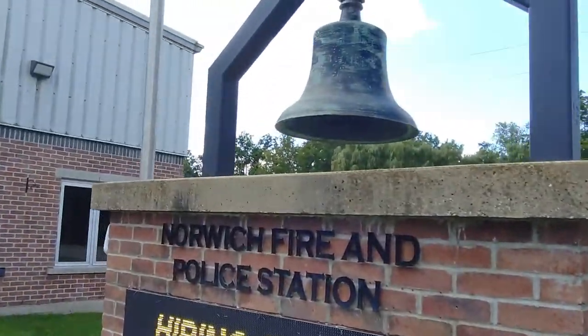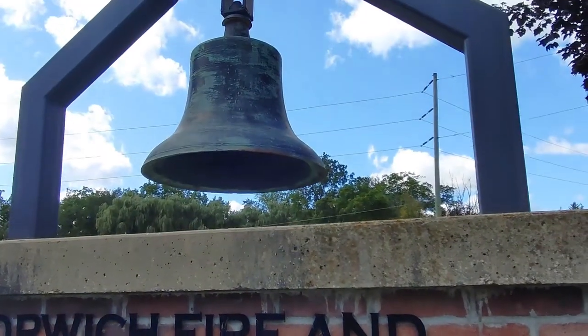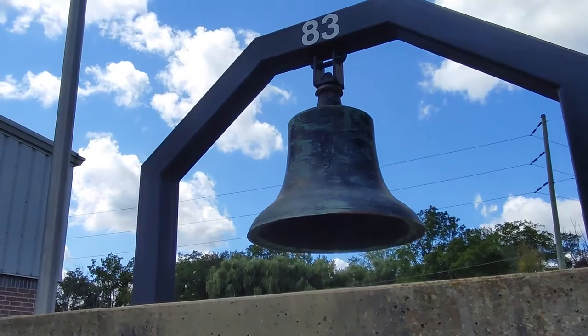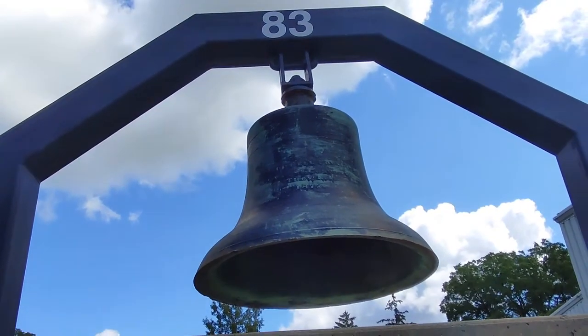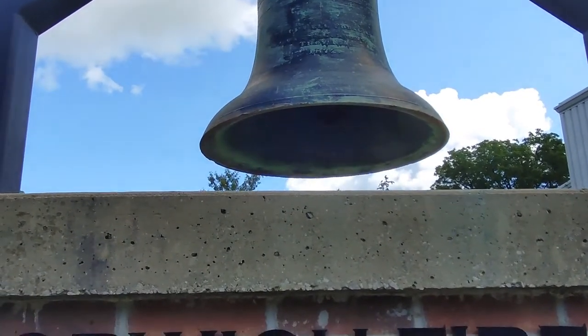This is the Norwich Fire Station and Police. They have a built-in tower here. It's a city — should have one, eh? On this side here there's a writing, but it's too tiny, I can't read it. It's from 1872.